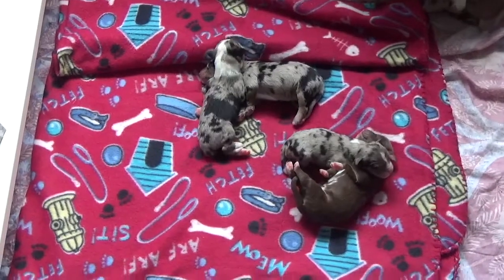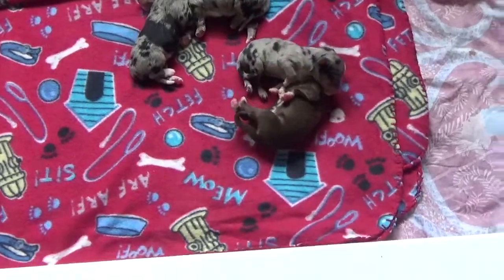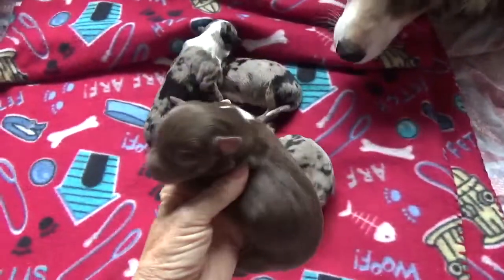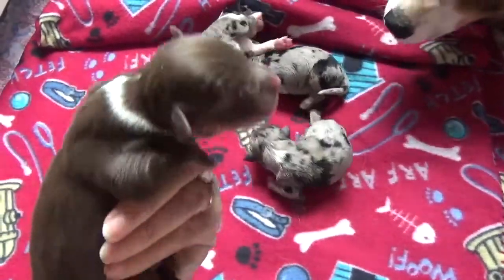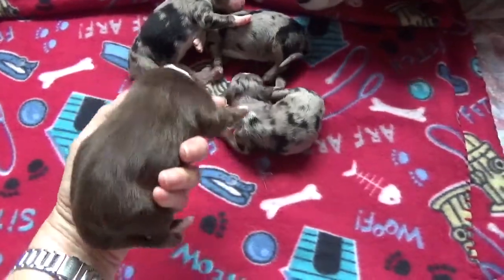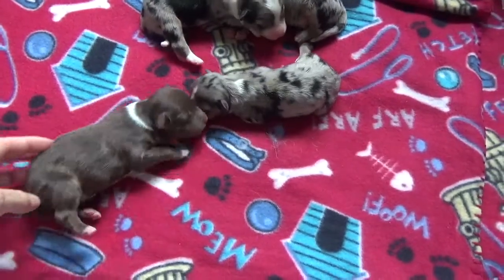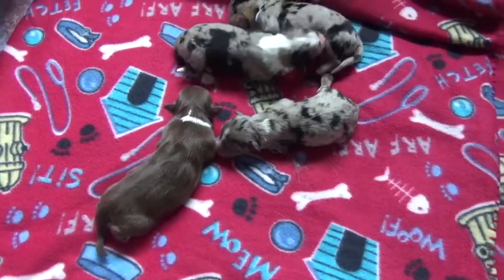Haze had four males: three blue merles and one red tri. The red tri male is Yo-Yo. He's got a half collar, no face white. This is Yo-Yo, red tri male and the only red tri in the litter.